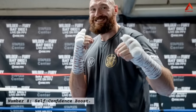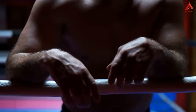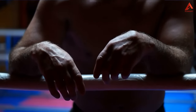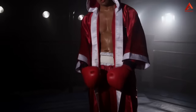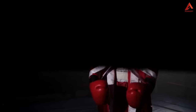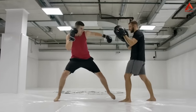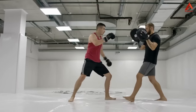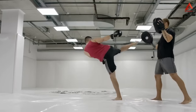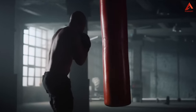Number eight: self-confidence boost. Boxing is more than just a physical endeavor — it's a journey towards building self-confidence. As you master the art of boxing, you'll notice a newfound self-assuredness both inside and outside the ring. Learning to throw precise punches, defend effectively, and execute fluid footwork builds a sense of competence that radiates into other areas of your life.